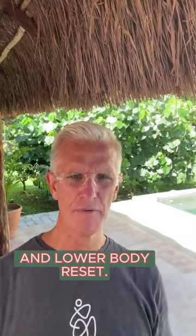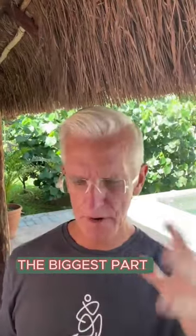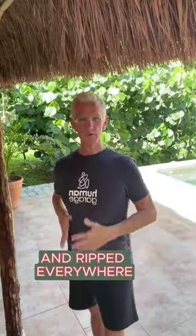I saw your post about cellulite and lower body reset, so excited to try it. The biggest part about cellulite — and I've said this over and over again — young women who are professional athletes with low body fat, like 6%, are completely lean and ripped everywhere, and then they still have what looks like cellulite.